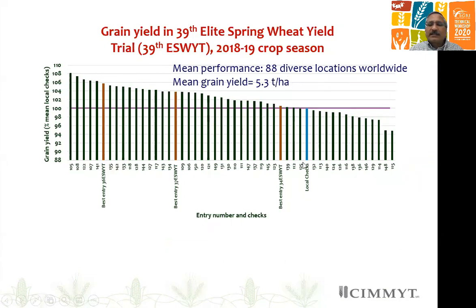Compared to the local check, which we are putting here as 100 percent yield, over 70 percent of lines have shown on average yield superiority — not only over local checks, but some are also showing superiority to our best yielding entry in the somewhat recent SV trials, which we use as checks. So you can see there are lines performing even better than our own checks, and this is what you want to see.